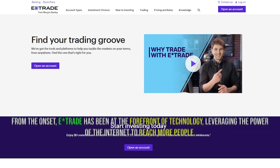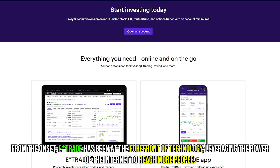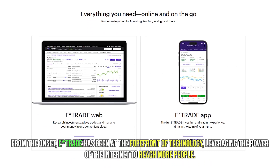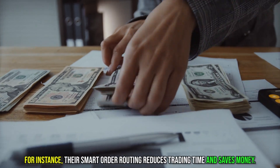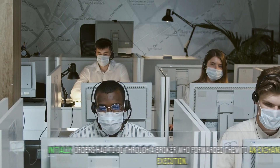From the onset, E-Trade has been at the forefront of technology, leveraging the power of the internet to reach more people. For instance, their smart order routing reduces trading time and saves money.